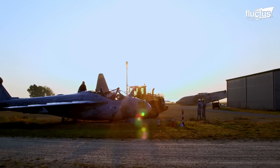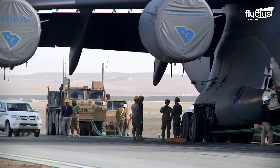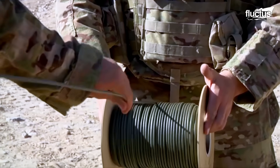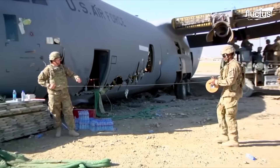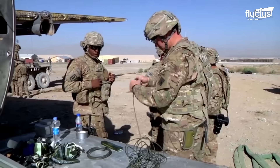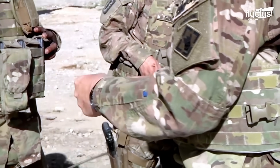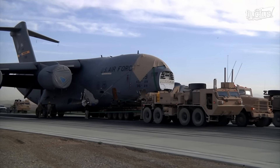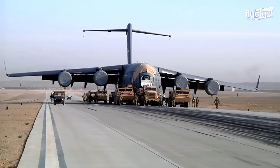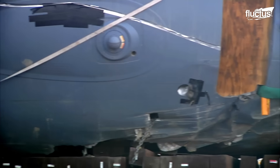These exercises prepare CEDAR teams for actual aircraft recovery operations, such as the one in Afghanistan. FOB Schenk was a key U.S. forward operating base serving as a critical operational hub in Logar Province, eastern Afghanistan. On January 23, 2012, the 17th Airlift Squadron's C-17 Globemaster III encountered a severe landing disaster.